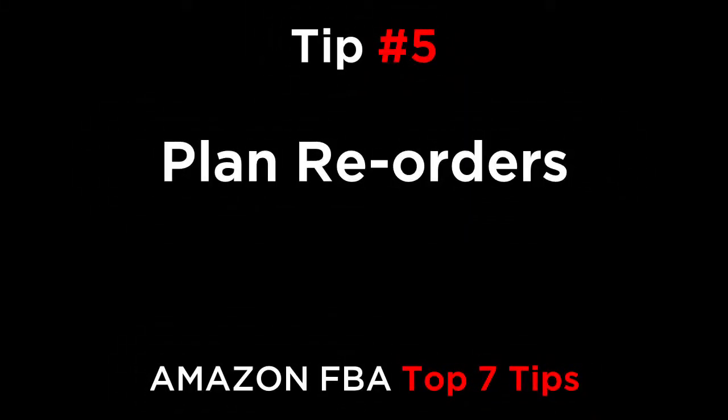Tip five: plan reorders. Most people believe that you should reorder your stock when it's getting low, but the reality is with long lead times from China, you need to reorder when you have a lot of stock left in Amazon. If it takes 60 days to make your product and ship it to Amazon, you're going to need to place your reorder when you have 60 days of product left already at Amazon. If you're selling 20 units a day, that means you need to reorder when you have 1,200 units left in stock — 60 days times 20 a day gives you 1,200. Most people would not say that 1,200 units is really low in stock, but the reality is if you don't order at that time, you will run out before your factory can ship you the next lot.